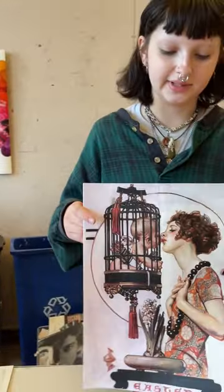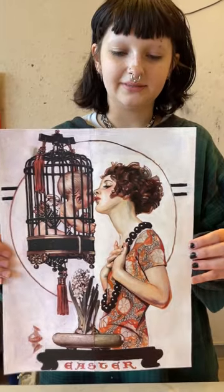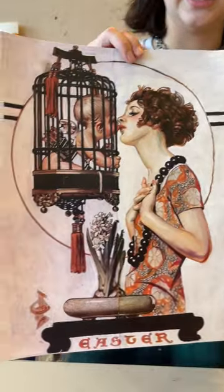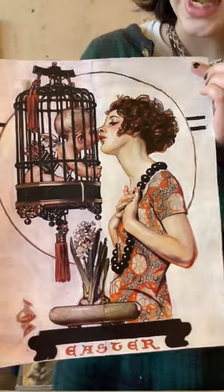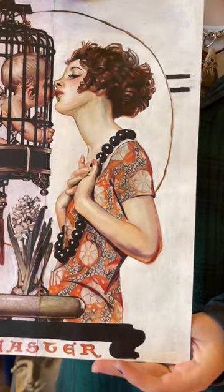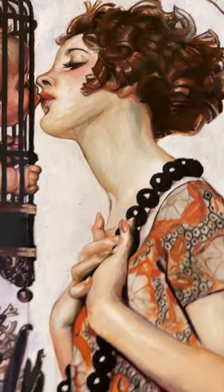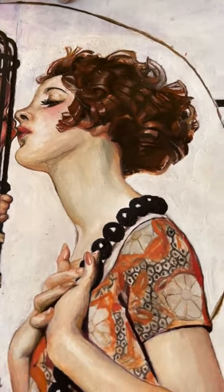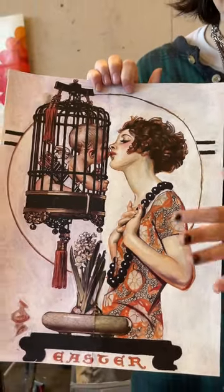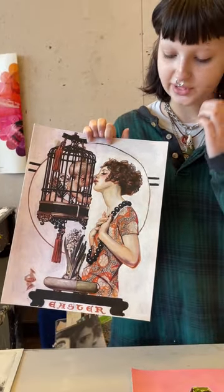This next piece I completed in the spring of this year. It is a half-and-half recreation of Kissing Cupid 1923 by JC Leanne Decker. The left side is printed, but on the right side I have recreated the other half of the image in gouache and acrylic paints. I used gouache for the skin, the hair, the clothes, etc., but I used acrylic paint for the black parts of the painting to really make those colors stand out.